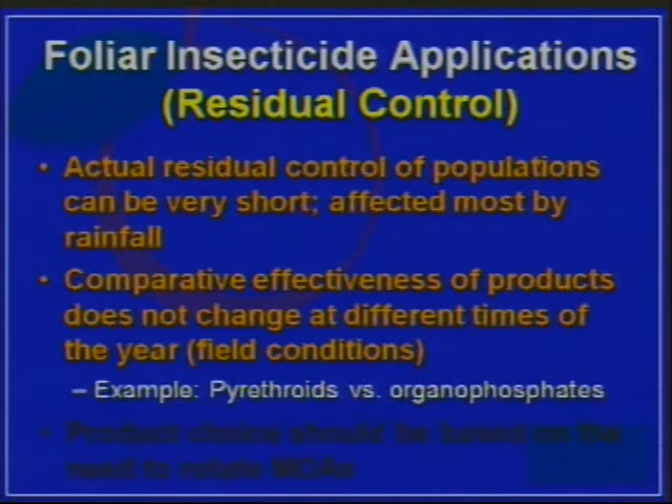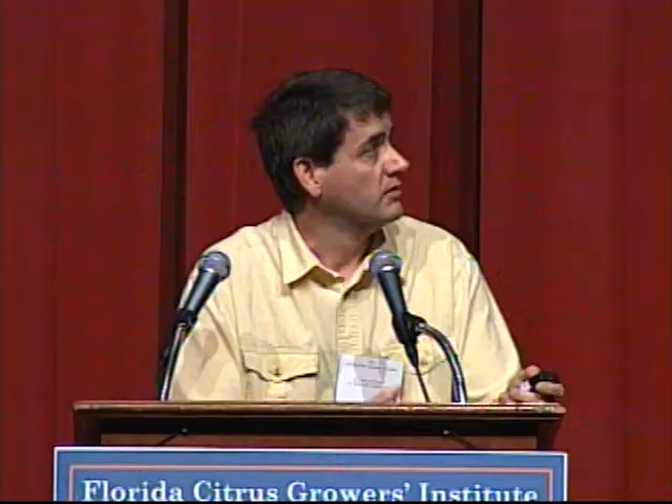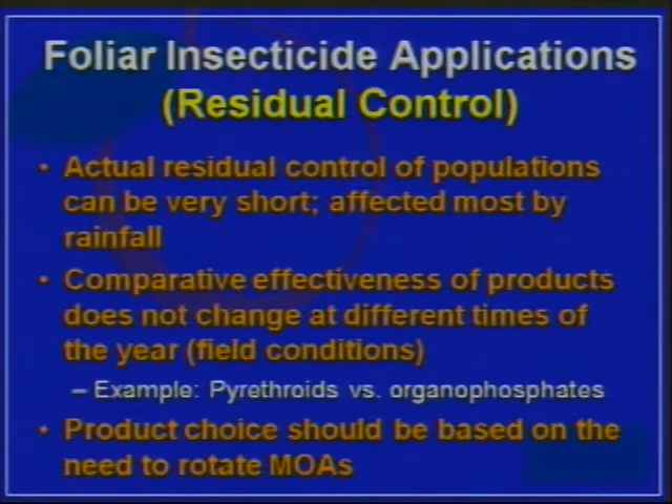So with that in mind, when thinking about product choice, it should really be based on the need to rotate modes of action between your sprays. There may be other factors — if you're harvesting, you want something with a low PHI and REI — but otherwise, rotate modes of action. There's no need to go pyrethroid-pyrethroid-pyrethroid during winter with the idea that an OP won't work, or use only OPs in summertime because a pyrethroid wouldn't work then. That's really not the case.